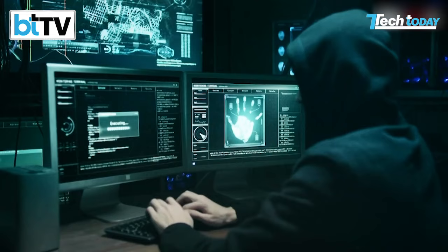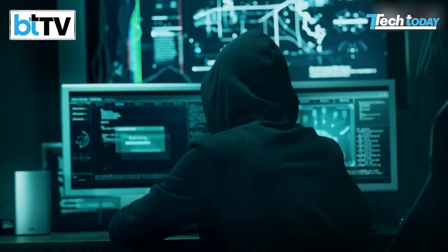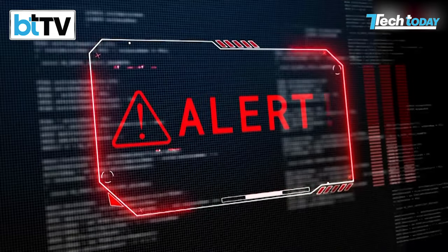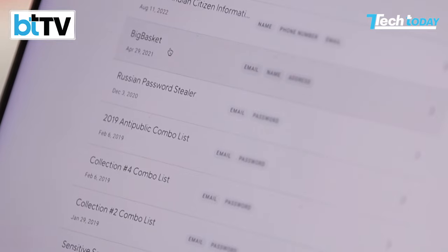We all have heard about instances where people have lost lakhs of rupees to scams and their personal information like email IDs and passwords to data breaches. But more often than not, we just read these reports and shrug them off, thinking we'll never be a victim. Unfortunately, that's not always the case, and I found that out the hard way. Before I tell you what happened to me, let me explain how this tool is used to find out if you were part of a data breach.